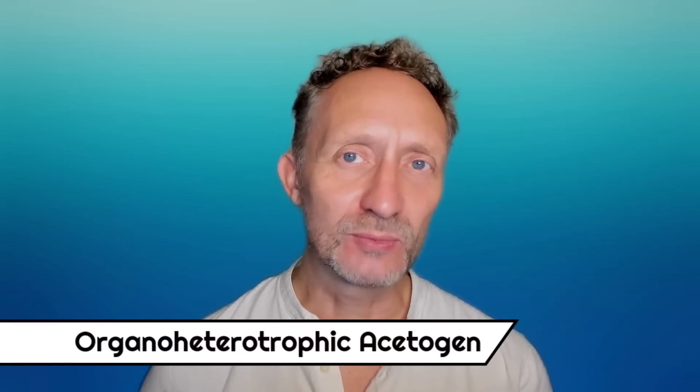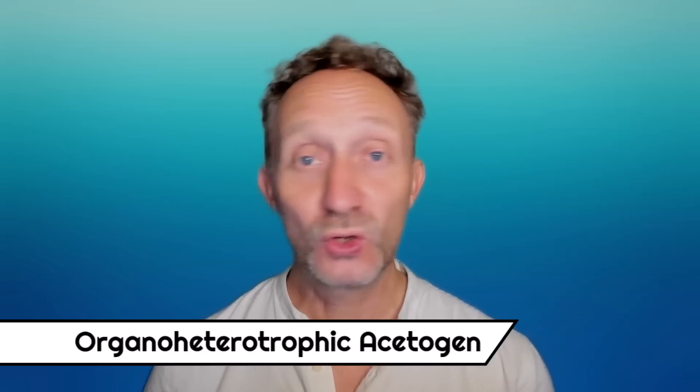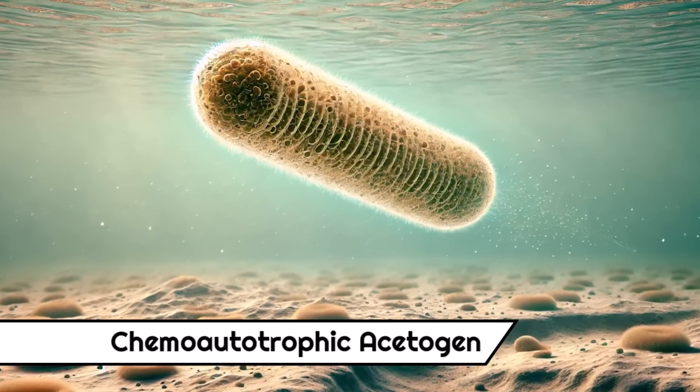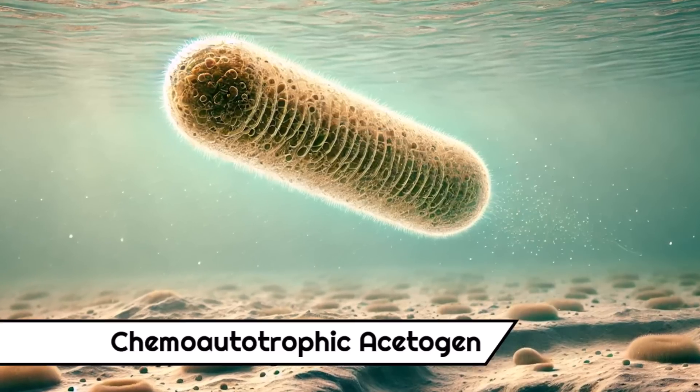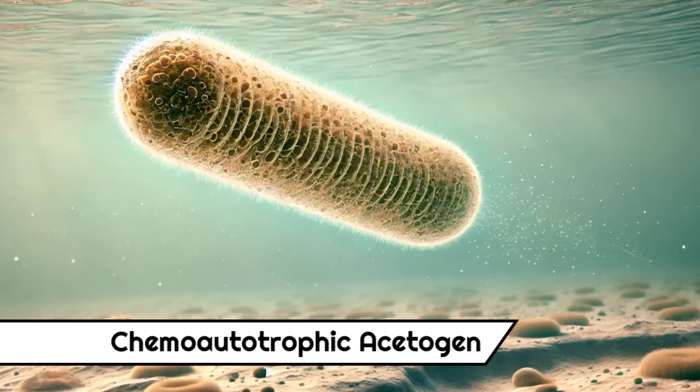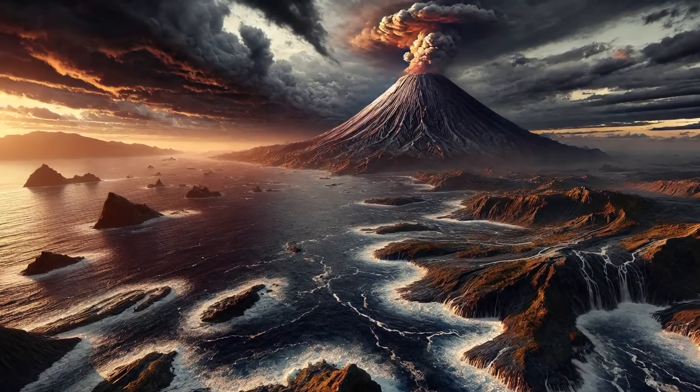Now there are two possibilities here. LUCA could have fed off organic molecules in its environment, in which case it would have been a so-called organoheterotrophic acetogen, mainly using the WLP for generating energy. Alternatively, LUCA could have synthesized its own organic molecules by purely relying on acetogenesis, in which case it would have been a so-called chemo-autotrophic acetogen. As a chemo-autotrophic acetogen, LUCA could have lived in many different places, from deep-sea hydrothermal vents to the ocean surface, benefiting from the rich supply of free hydrogen, heat and minerals under the anoxic conditions with plenty of volcanic activity of the early Earth.